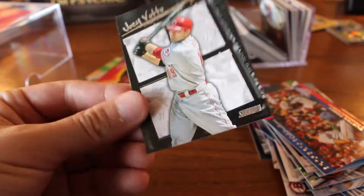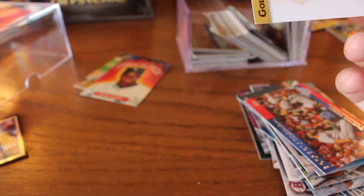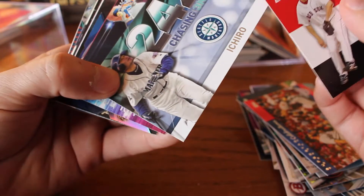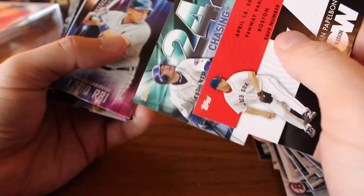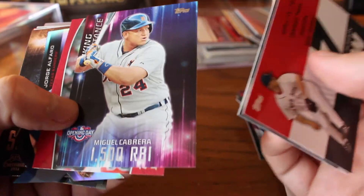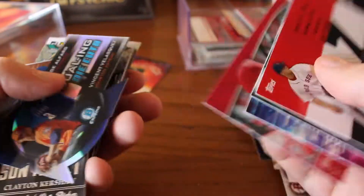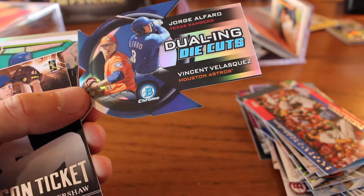Joey Votto, Stadium Club — I'm a huge Joey Votto fan too, so it's too bad this is the first one. Generation Now, Jonathan Papelbon. Each hero continuing to chase 3,000 hits — 424, of course, was his record-breaking number for hits in a season. 1,500 RBI. Opening day card, Miguel Cabrera, All-Star Game, Josh Peterson. Holy bizarreness — dueling die cuts. Vincent Velasquez and Jorge Alfaro — that is Bowman Chrome from 2014.